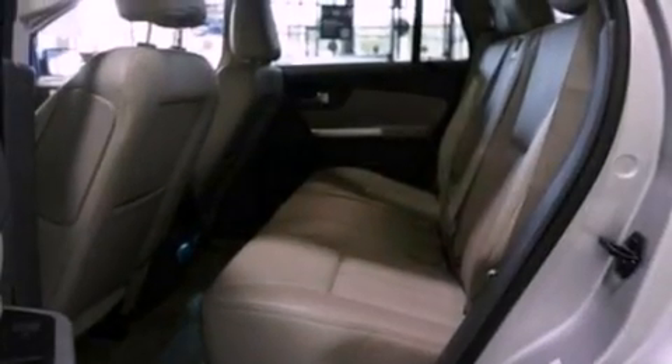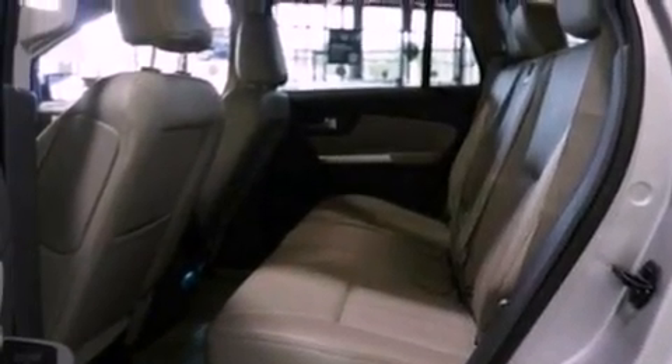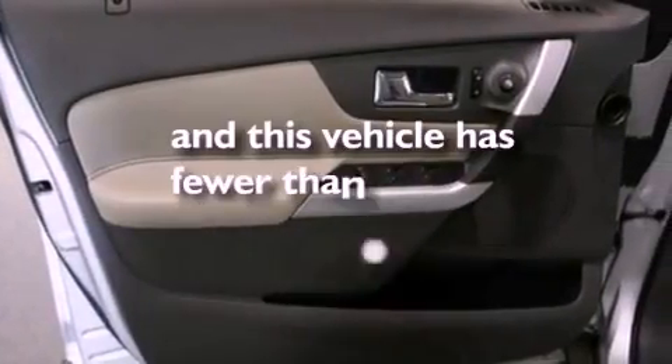Also included are a rear spoiler, privacy glass, an anti-lock braking system, side curtain airbags, and an auto-dimming rearview mirror. And this vehicle has fewer than 20,000 miles on the odometer.